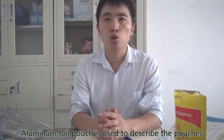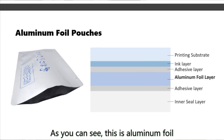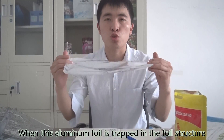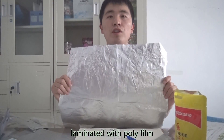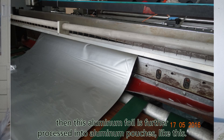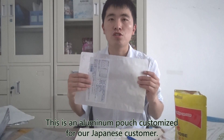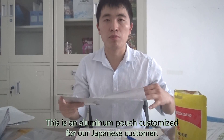Aluminum foil pouches are used to describe pouches that contain a thin layer of aluminum foil in the foil structure. As you can see, this is aluminum foil. When this aluminum foil is incorporated into the foil structure, laminated with poly film, it is further processed into aluminum pouches. This is an aluminum foil pouch for our Japanese customers.